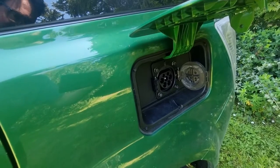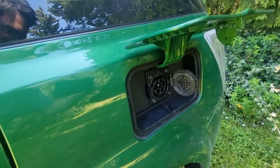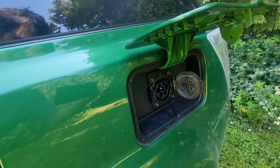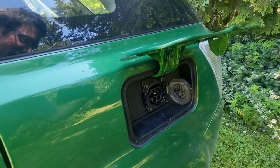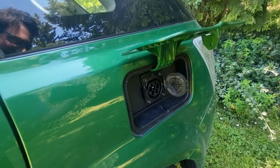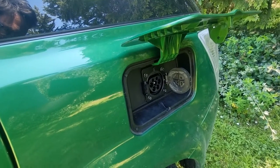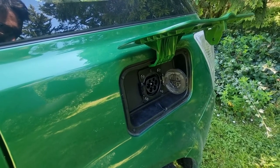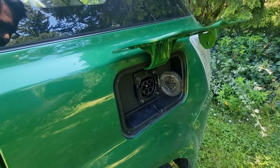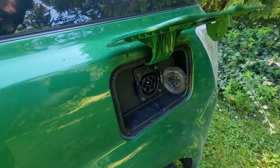With my old 30 kWh Leaf driving to Dunedin I'd need to stop about four times. With this car I'd need to stop just once for about an hour. There are chargers compatible with this car in Ashburton, Timaru, and Oamaru, so you can certainly get most places in not much more time than it would take in a Leaf.